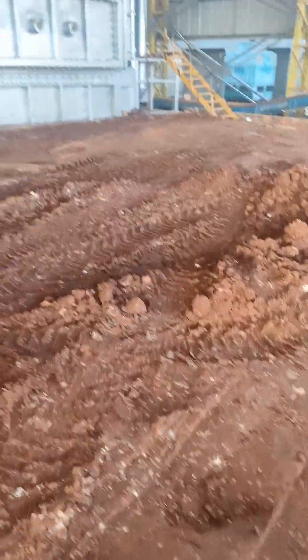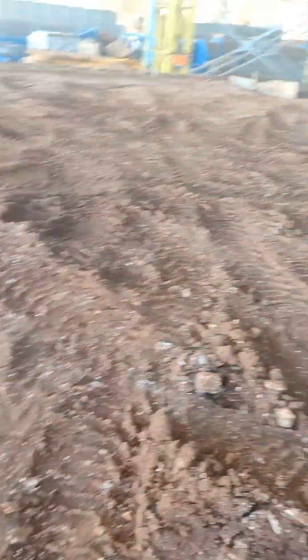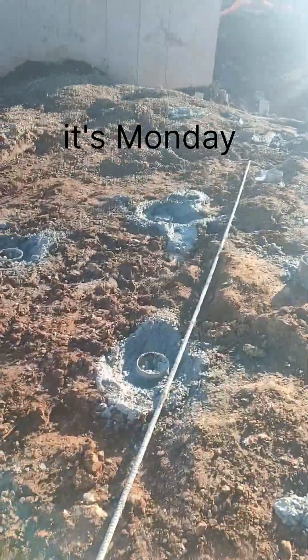Our third task for today is to do the backfilling — we are going to cast the floor. All this area has two other furnaces. On Friday we did the casting for these piles.